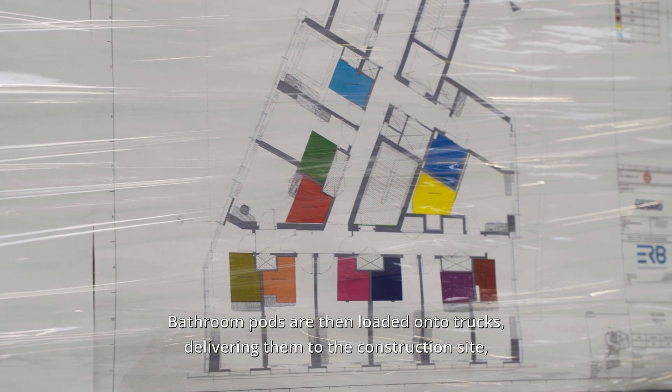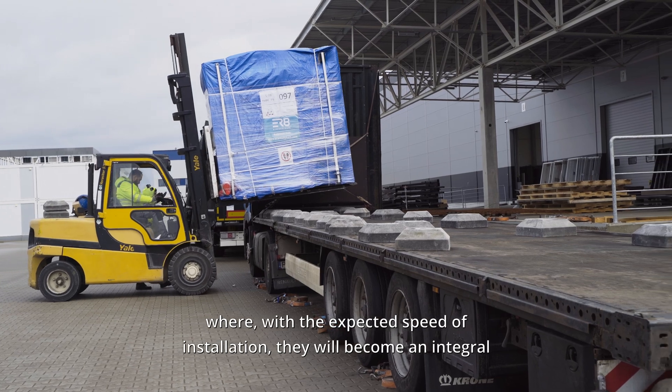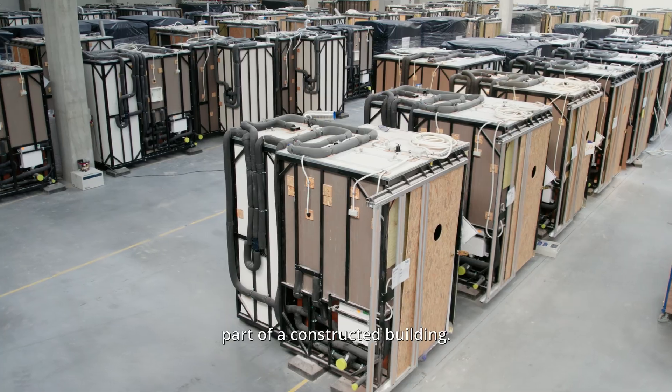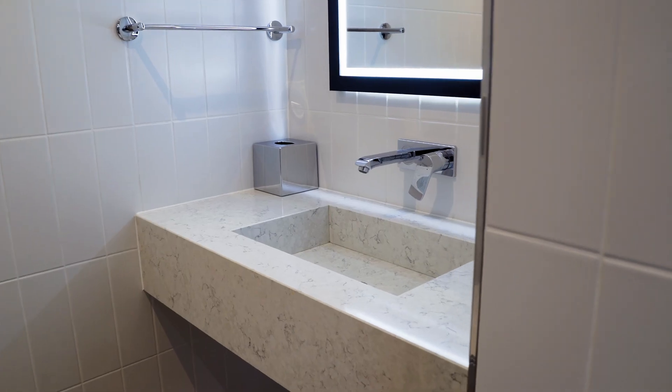Bathroom pods are then loaded onto trucks, delivering them to the construction site where, with the expected speed of installation, they will become an integral part of a constructed building.